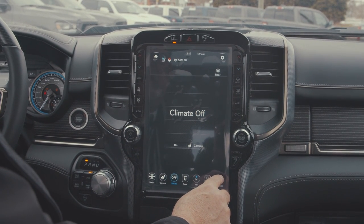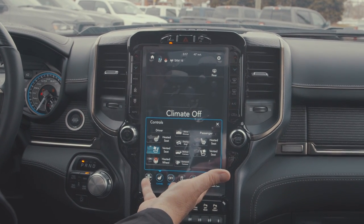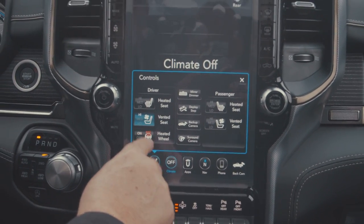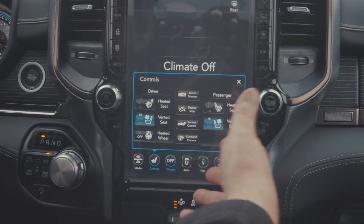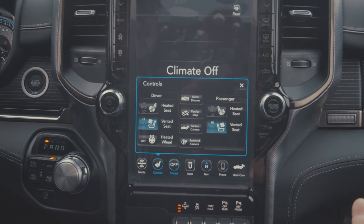If you want to hit more controls, we've brought up all the interior options for heated seats, vented seats, and heated steering wheel. The passenger has the same thing — vented seats on their side. So we have multiple functions, and everybody can have their total comfort when they desire.